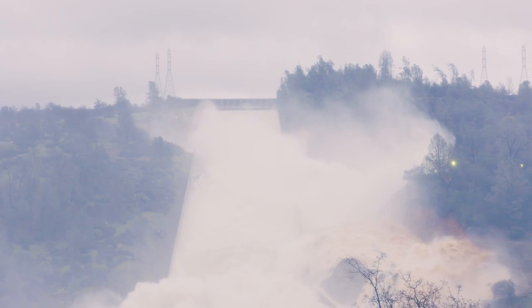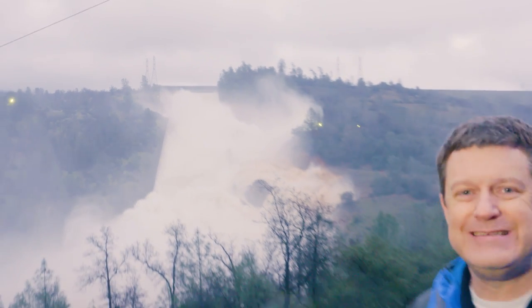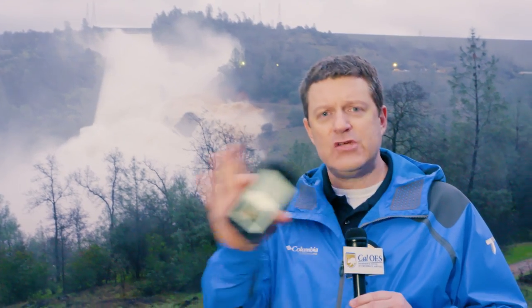The Lake Oroville spillway has not had a catastrophic failure. So if you happen to get one of those messages coming over your phone, whether through social media or anything else, it's a rumor — it has not happened. You can see it right there. I'm Sean Boyd out here at Lake Oroville for Cal OES News.